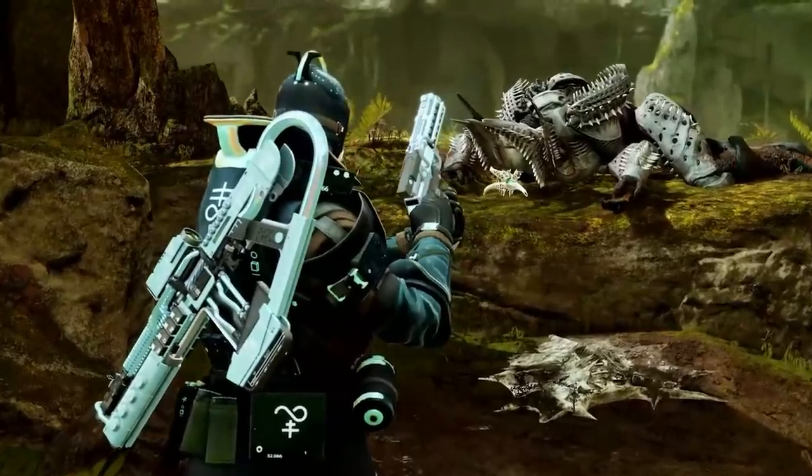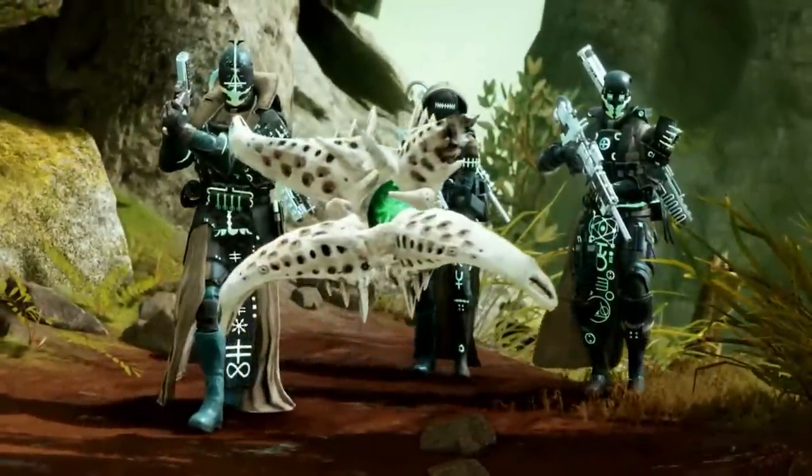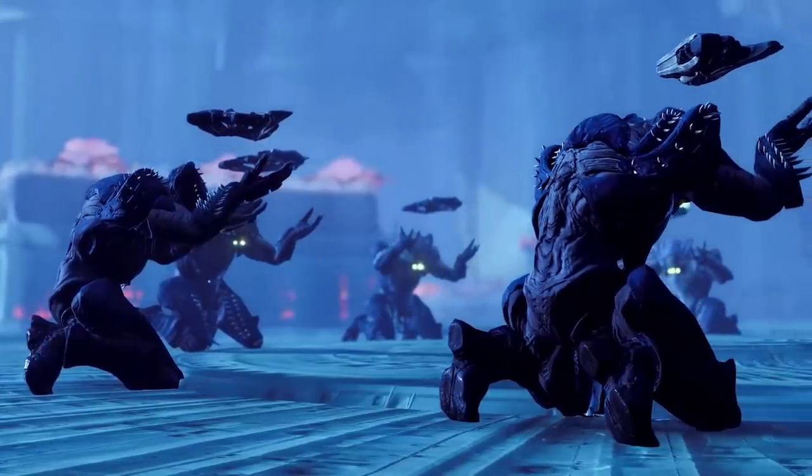As this Guardian moves through the swampy overgrowth, we can see some of the new weapons on their back and more looks at some of the Hive Guardians coming to light in the Witch Queen.